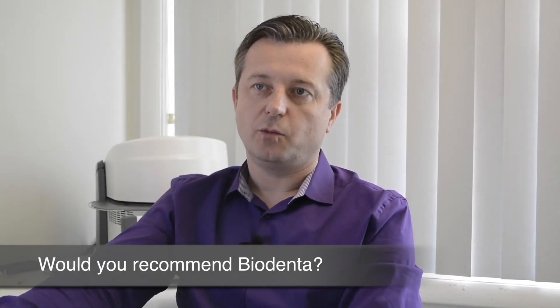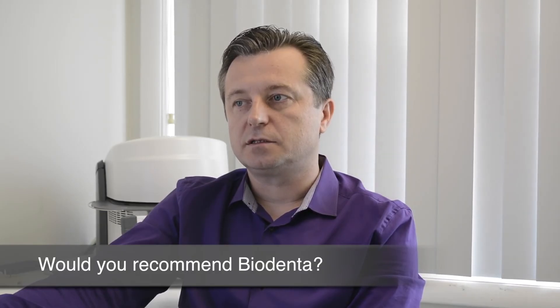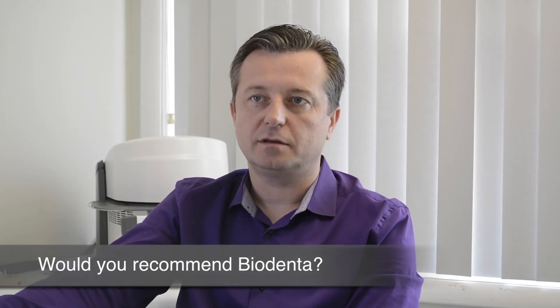I definitely will recommend Biodenta services to my friends and colleagues, because of the exceptional quality and customer support we receive from this company. It's a local milling center that you can always count on for the personal experience and touch on every case that is made. I think it's the best. Thank you very much.